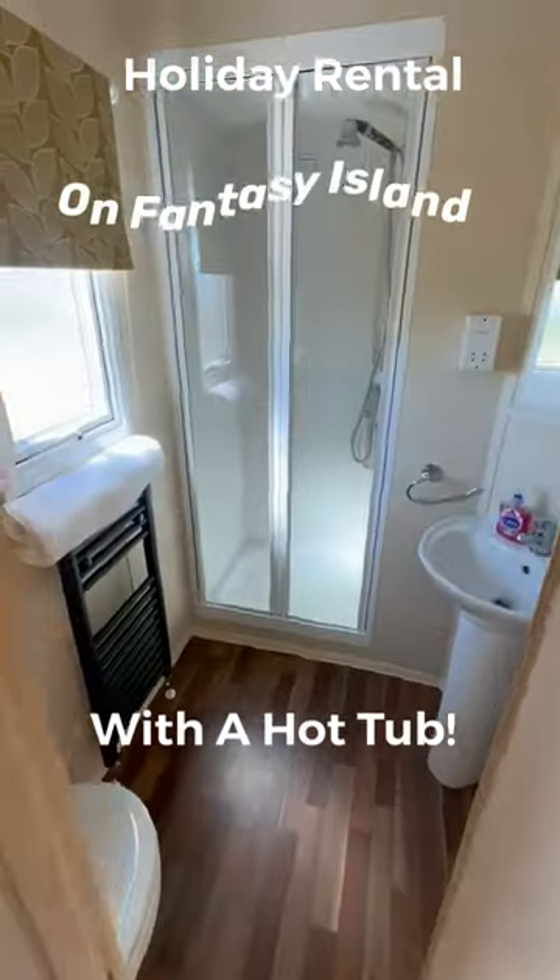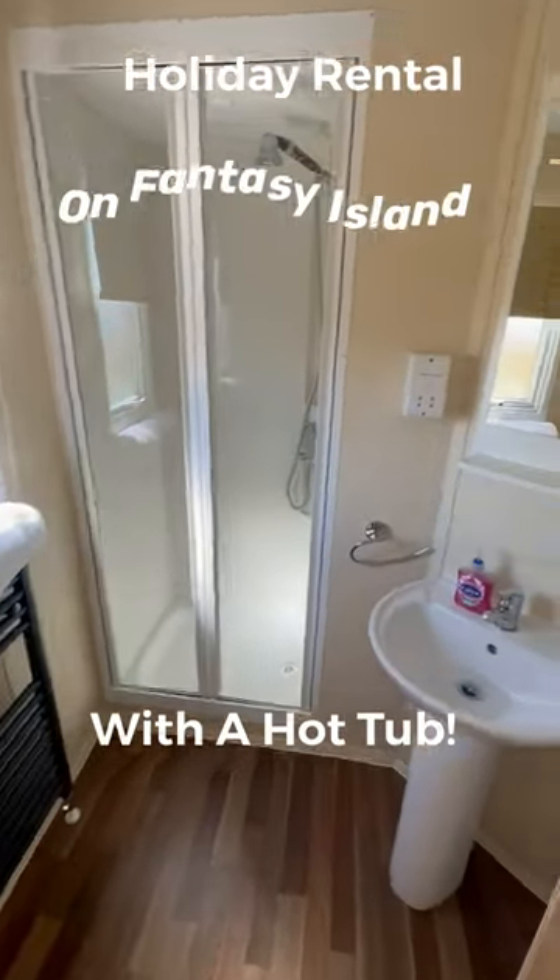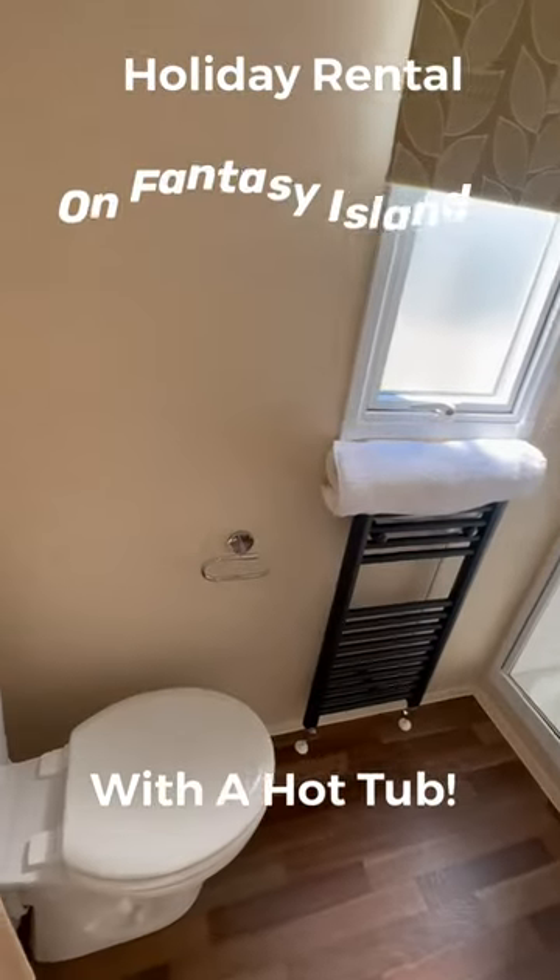Finally, we come through to your shower room. There's a decent sized power shower just there, a wash basin, and your toilet here as well.